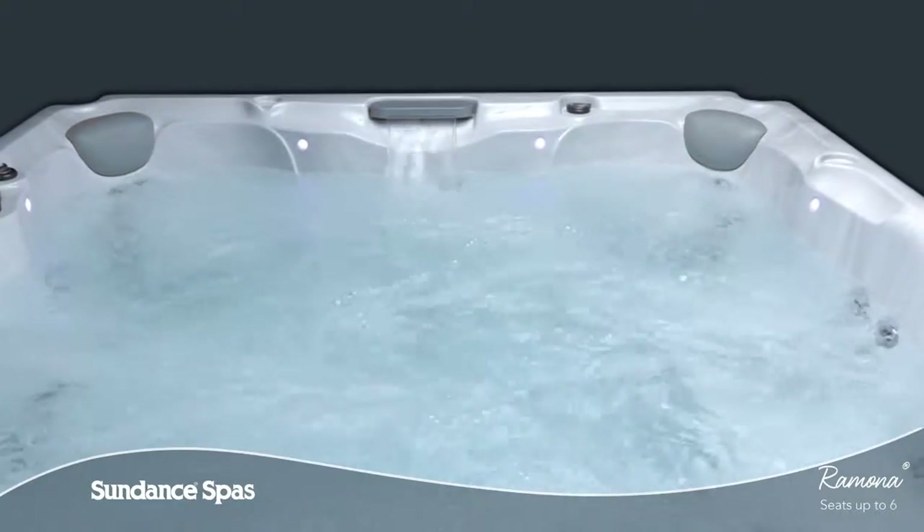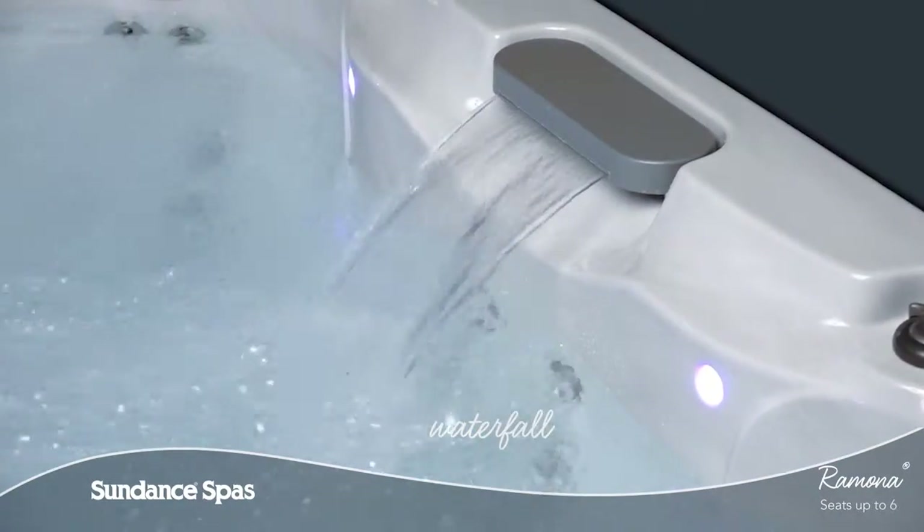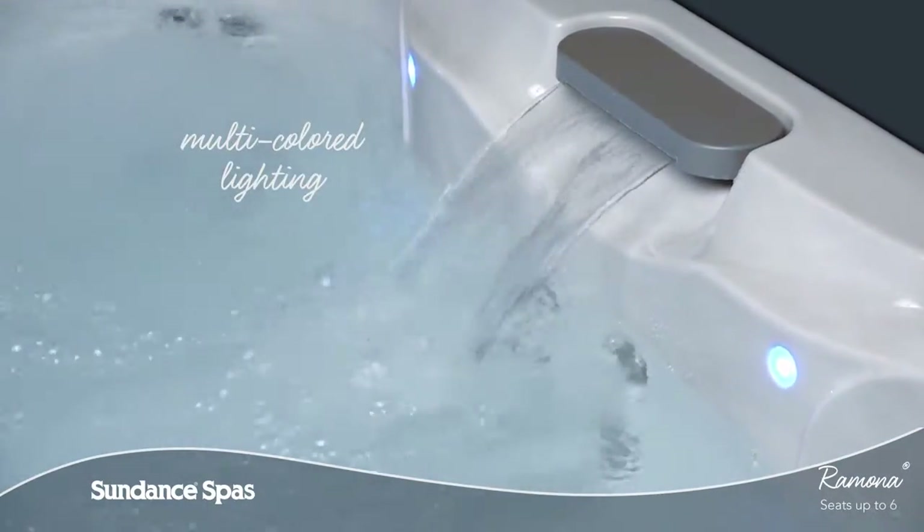A simplified LED control panel, waterfall and multicolored LED lighting make it easy to enjoy your spa.